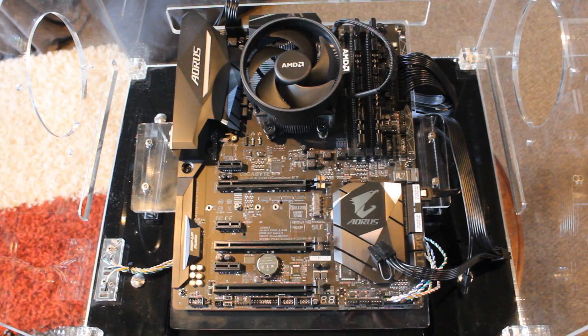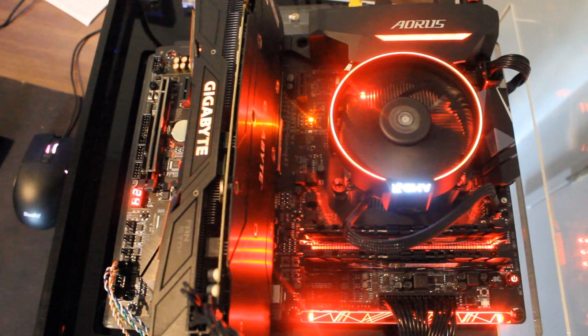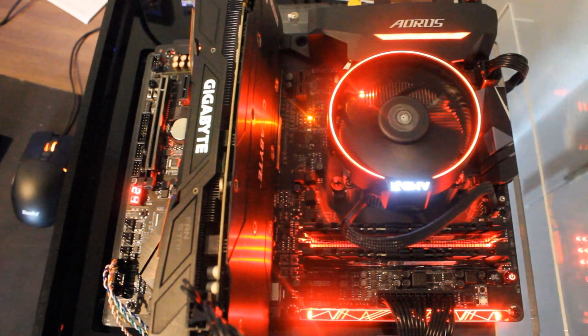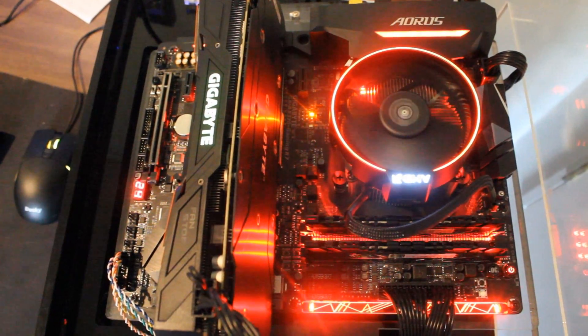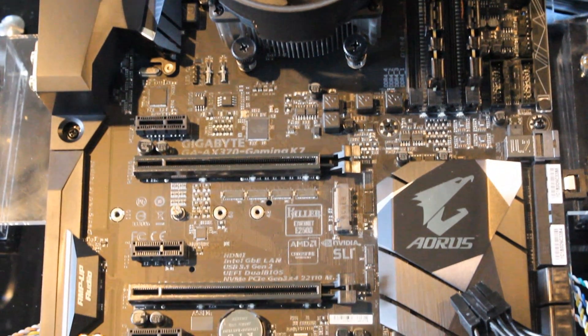As far as the test rigs go, the 1600X was tested in the X370 Ryzen test bench, based around the Gigabyte Gaming K7 X370 motherboard, which has been absolutely fantastic. It has pretty much all the features you would ever want. It is a little bit on the high side in terms of price, but it's worth it — it's a really solid motherboard.